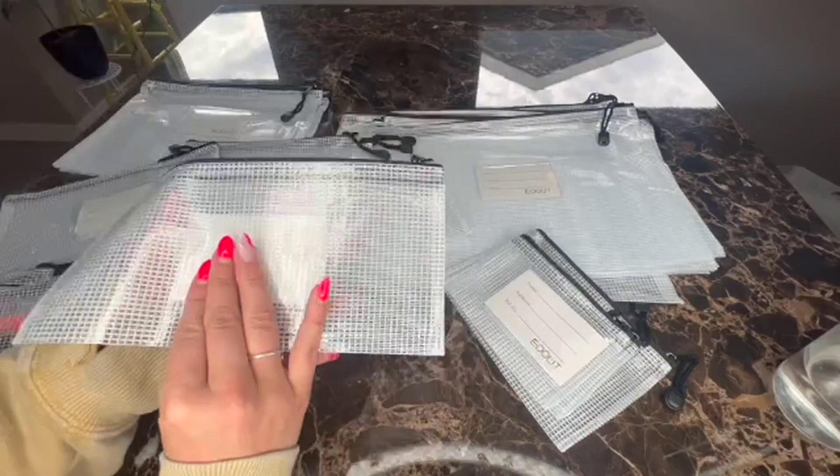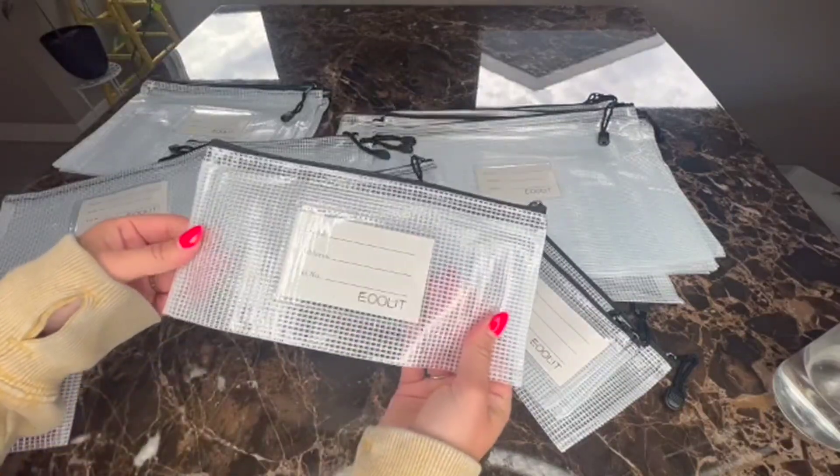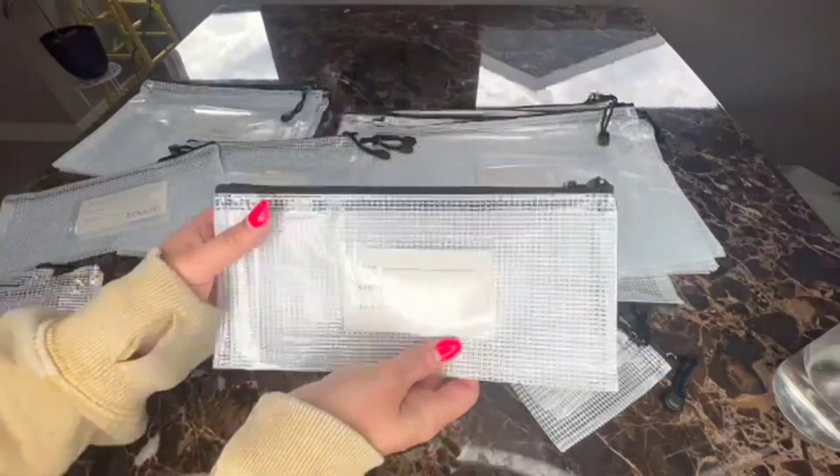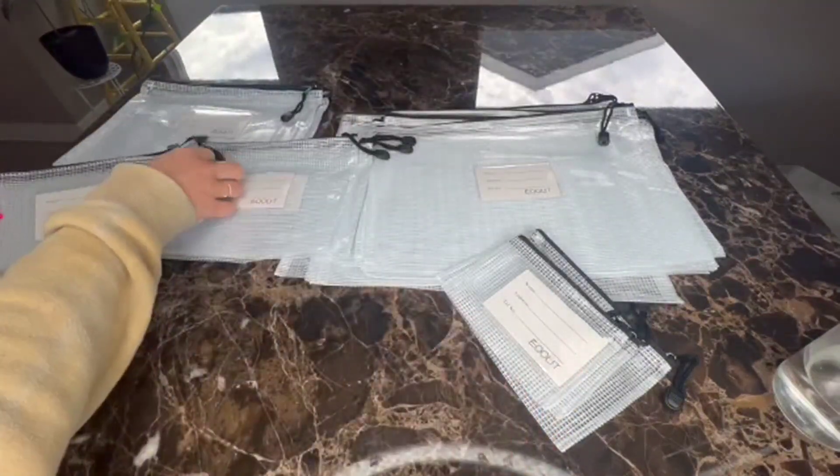That is why I got these too, because I foresee my children taking some of these to school. They do also come without those info sheets — super fun.